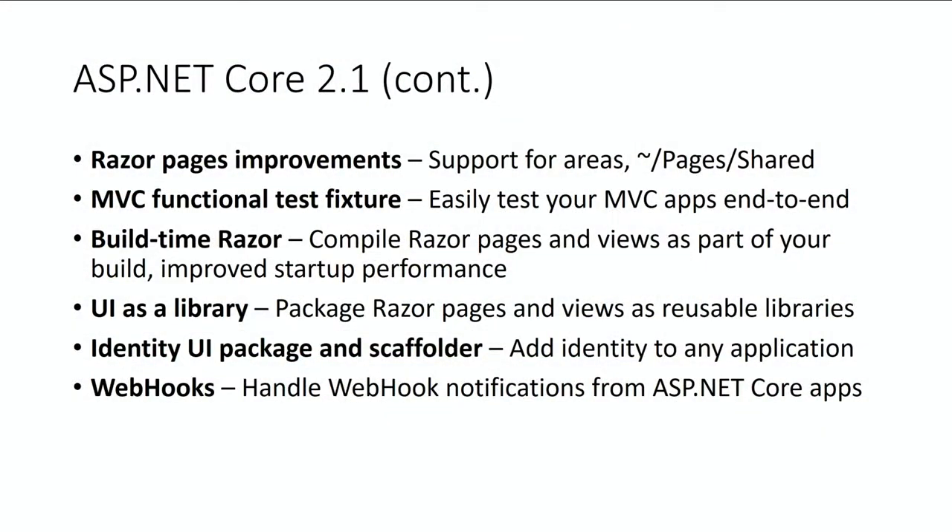Razor Pages was a new way of doing web UI shipped in 2.0 — a page-based model that's much easier to get started with. In 2.1 we've done a bunch of improvements: adding support for areas so you can put a pages folder inside an area folder, enabling a shared directory inside your pages folder similar to views, and a bunch of extensibility improvements where all the application model convention infrastructure is now enabled for Razor Pages like handlers and parameter conventions. For testing, we want to enable full in-memory end-to-end testing of your MVC applications — we're going to give you a test fixture that just sets it all up so you can do full in-memory testing of your Razor Pages or MVC views without any headache.